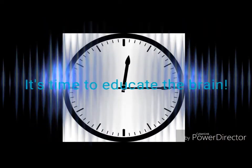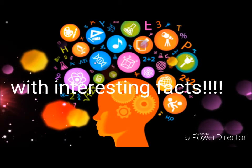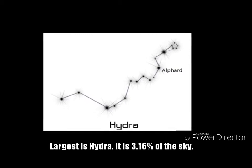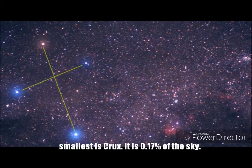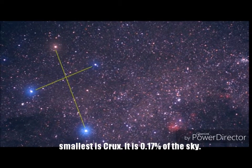It's time to learn some interesting facts. The largest constellation by area is the Hydra, which is 3.16% of the sky. The smallest is Crux, which only takes up 0.17% of the sky.